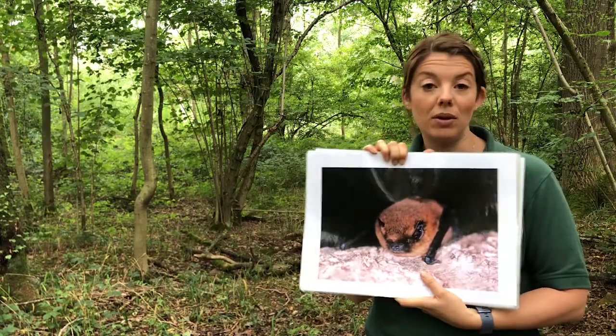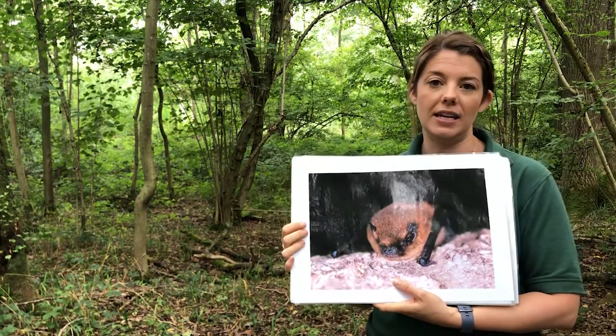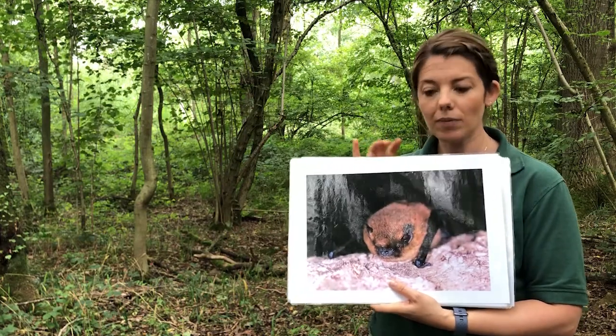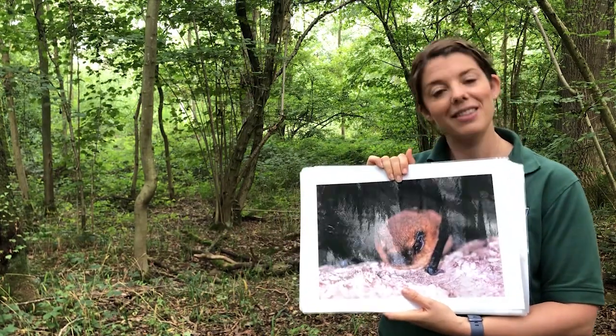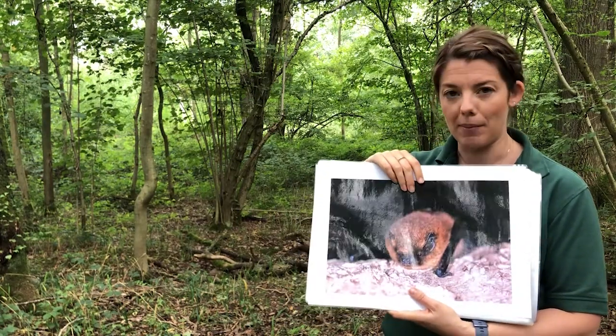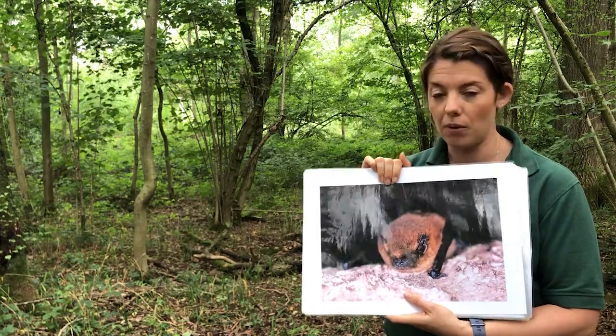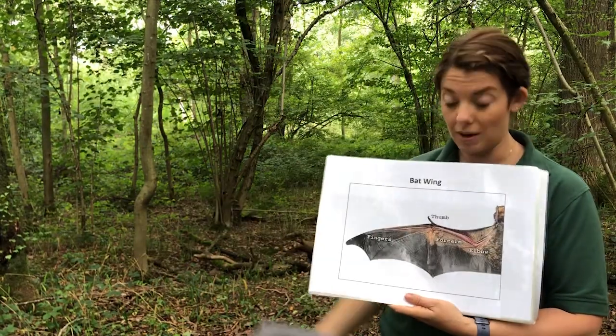Bats are mammals like us, so they're warm-blooded, they're covered in fur, and they feed their young with milk. Now unlike us they are a flying mammal — in fact they are the only flying mammal — and they come from an order of species called Chiroptera, which basically translates to 'handwing'.